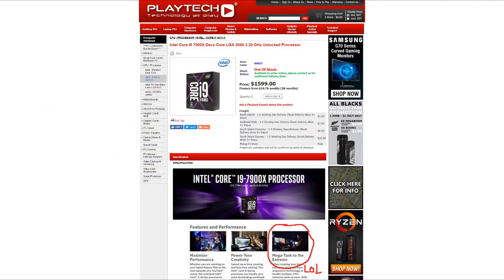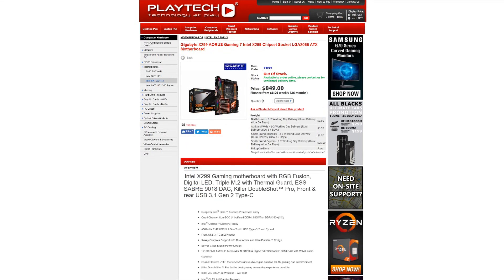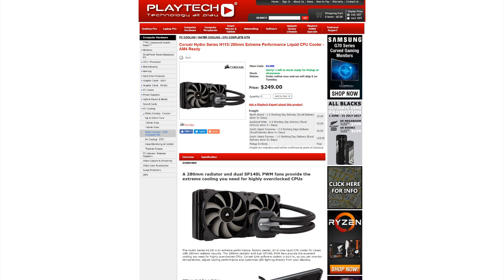At Playtec you can pick up the i9 7900X for $1,599 New Zealand dollars, compared to the Ryzen 7 1700 at $485 New Zealand dollars. Not only that, but the 7900X requires an X299 motherboard — and a good one, because I'd recommend one with at least an 8-pin and 4-pin or dual 8-pin power connectors, as this CPU draws a lot of power. That's a much more expensive motherboard compared to the B350 or X370 you could get with the Ryzen 1700. On top of that, you'll need good cooling — a big Noctua air cooler or a 240/280mm all-in-one liquid cooler at minimum.